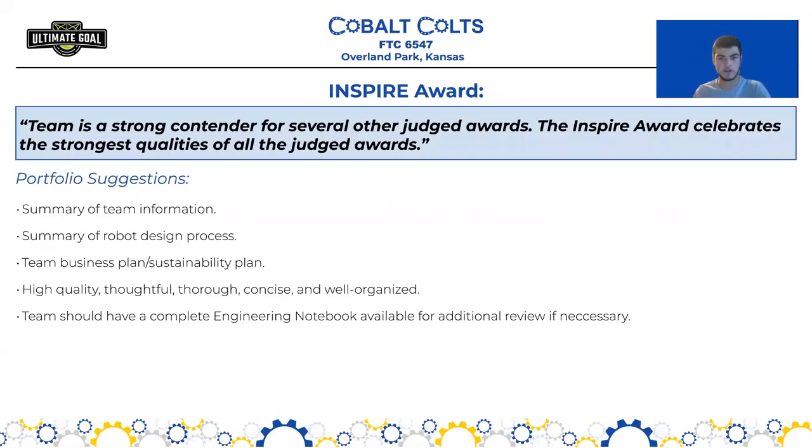Now I'm going to go over the criteria for each judged award and talk about how you can tailor your engineering portfolio towards those awards. The biggest advice I can give is to prioritize — think about the most important projects or design decisions you've made, and how you can communicate that in a concise and organized way. First, we have the Inspire Award, arguably the biggest award in FIRST, defined as a team that is a strong contender for several other judged awards. Portfolio suggestions include a summary of team information, a summary of the robot design process, a business or sustainability plan, and it should be high quality, thoughtful, thorough, concise, and well organized, with a complete engineering notebook available for additional review.